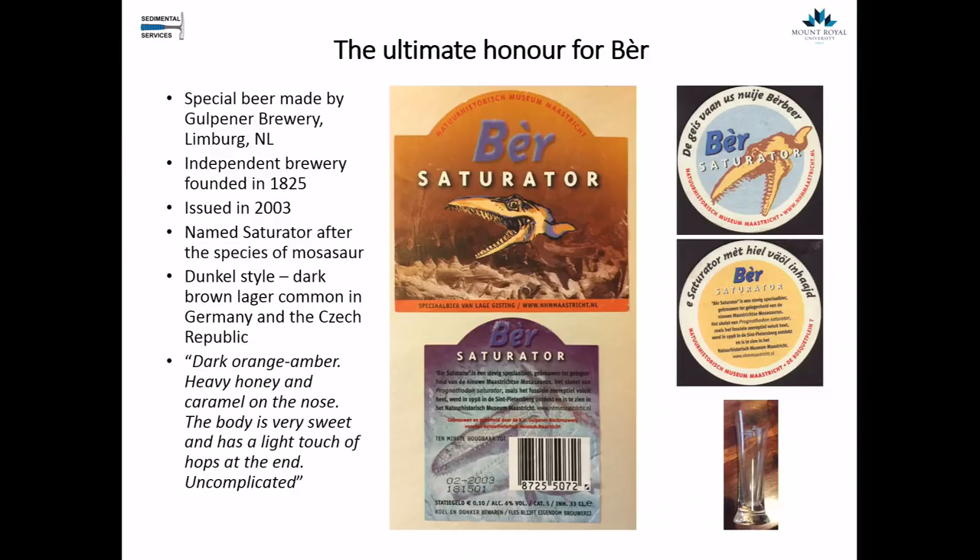There are a few other marine reptiles. Kansas has discovered six different species of plesiosaur, including the beautifully preserved Styxosaurus — mainly fish eaters. Plesiosaurus had ammonites and pterodactyl bones in their stomachs — you can imagine a plesiosaur leaping out of the water to take down a pterodactyl flying past, much like orcas do today. They've also found marine birds in the stomachs of these animals. Interestingly, they haven't just found marine reptiles in the chalk in Kansas — they've actually found two hadrosaurs and six nodosaurs. It seems like ankylosaur-type animals have a particular tendency to be washed out to sea, and it's interesting to think about why we find more nodosaurs than any other dinosaur in the chalk.